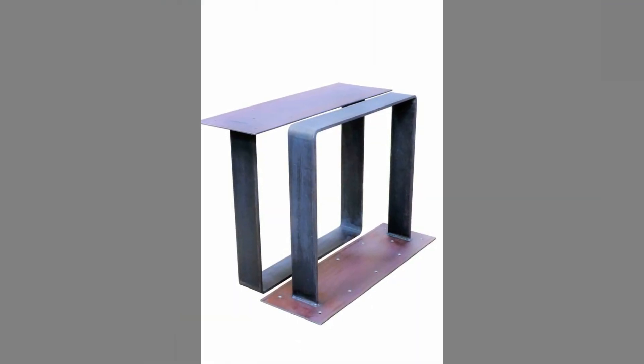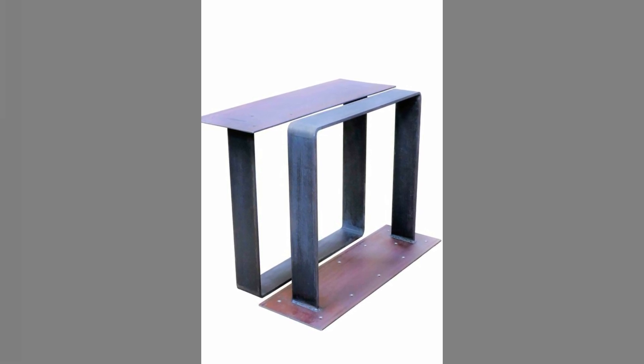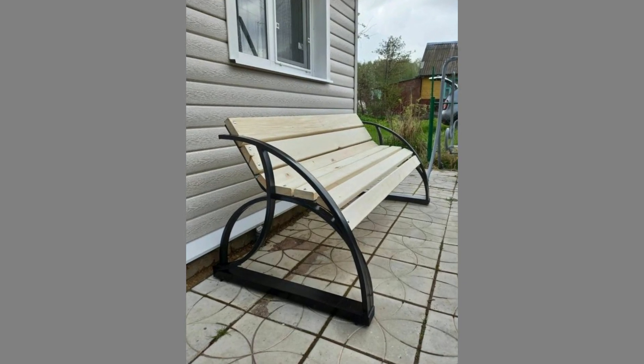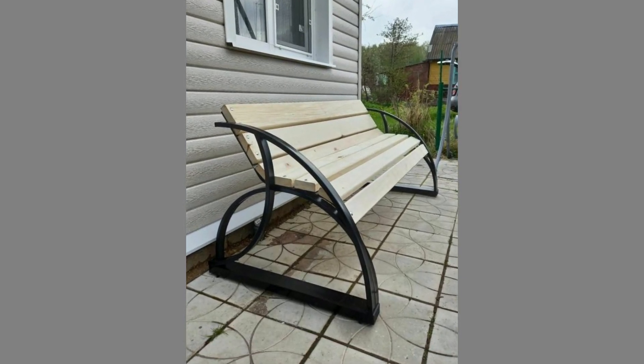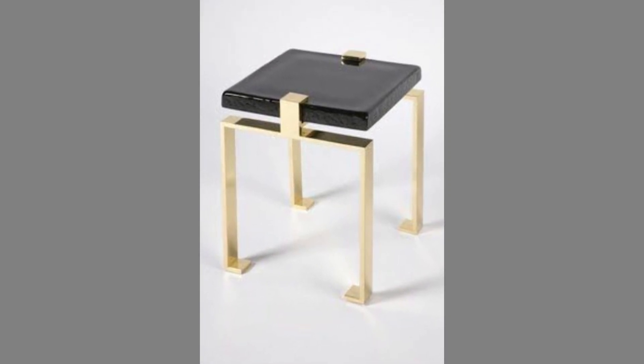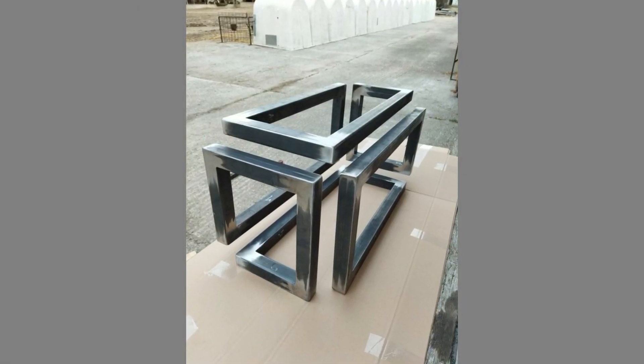Stainless steel is used extensively for most modern interior furnishings involving metal. Many hinges, slides, supports and body pieces are composed of stainless steel. It has a high tensile strength, allowing it to be applied using hollow tubes, reducing weight and increasing user accessibility.